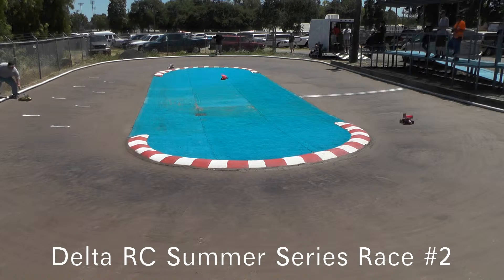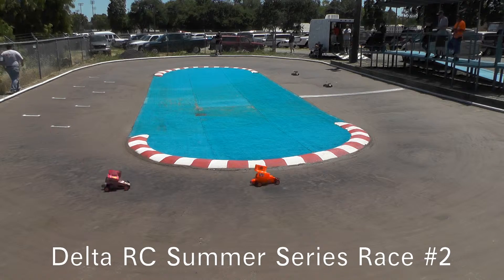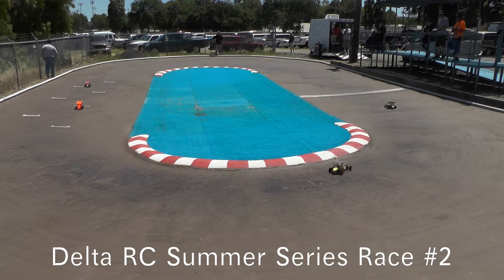Trouble for Tim Parris at the top of the back stretch right there. Looks like a sharp move — not crossing the line right there. Let's see how that's going to affect him.